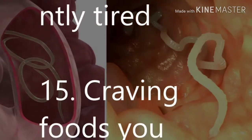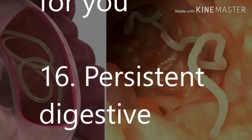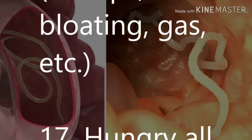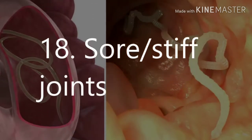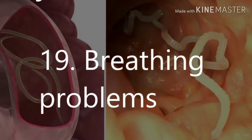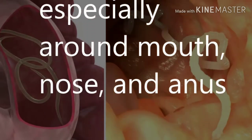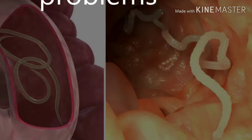15. Craving foods you know are bad for you. 16. Persistent digestive problems — cramps, bloating, gas, etc. 17. Hungry all the time. 18. Sore, stiff joints. 19. Breathing problems. 20. Itching, especially around the mouth and nose. 21. Memory problems.